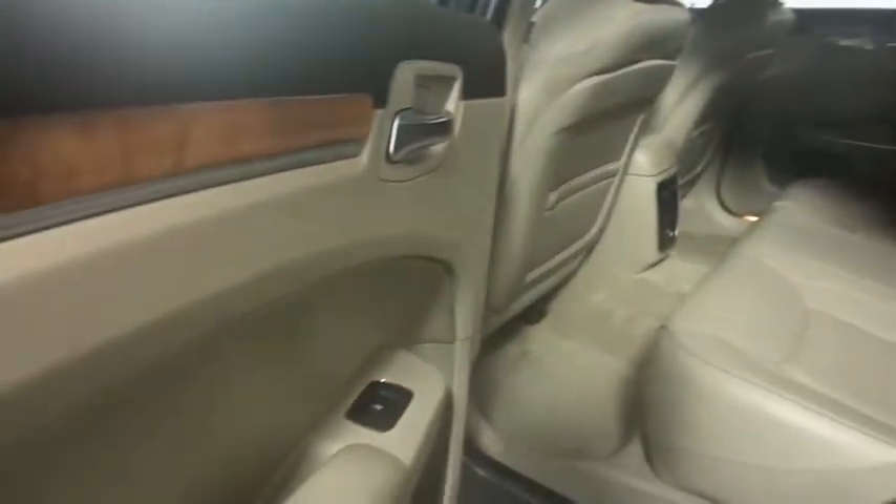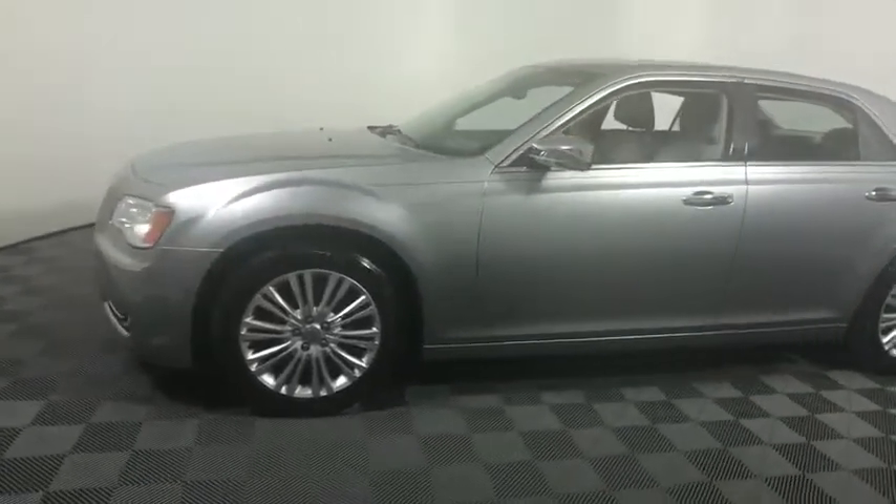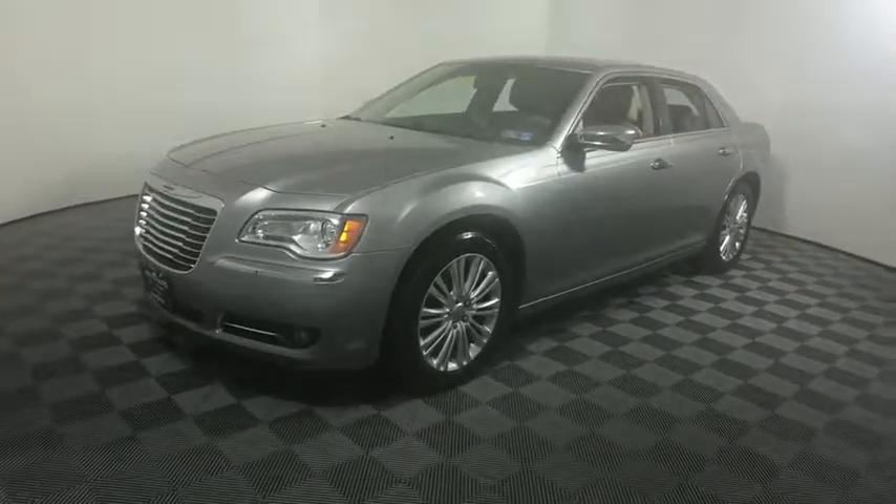Four-wheel disc brakes, universal garage door opener, fog lights, electronic stability control, CD player, heated steering wheel, and power windows.